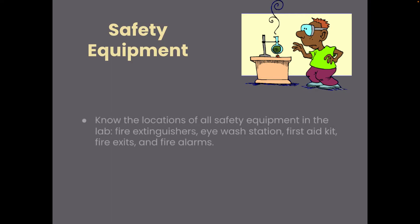In terms of safety equipment, take a minute, look around the room, and get to know where the fire extinguisher is, the eyewash station — we don't have a first aid kit in our room — and know where the fire exits are and what to do in the case of a fire alarm.